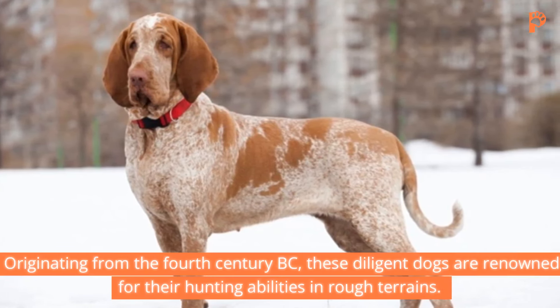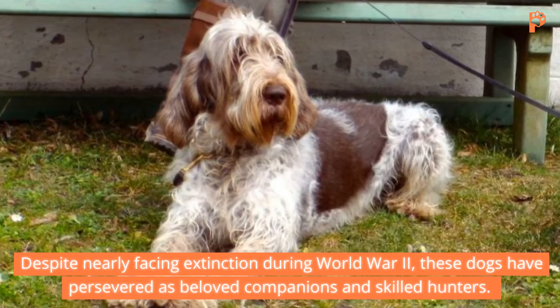1. Pointer. Let's kick off our exploration with the Pointer, also known as the English Pointer. These sleek canines boast a smooth, glossy coat in various colors, standing proud with their tails high. Ranging from 23 to 28 inches in height and weighing between 45 to 75 pounds, Pointers are versatile hunters with a keen sense of direction. Originating from the 17th century, these dogs are often hailed as the Cadillac of bird dogs for their exceptional skills in pointing prey.